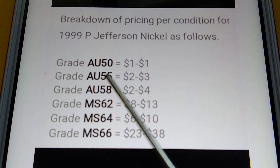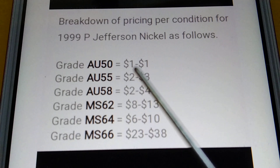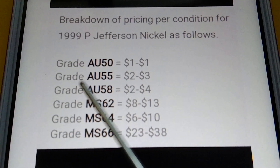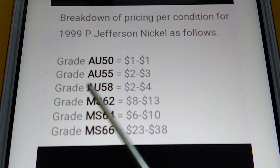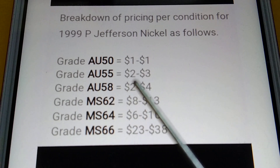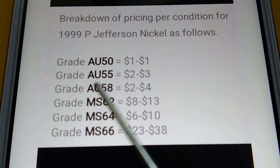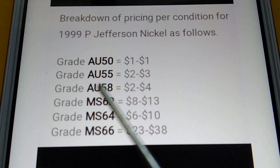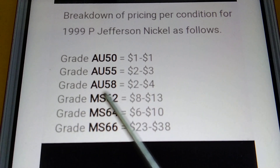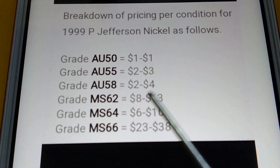Grade AU50 — almost uncirculated — the price is $1. Next grade, AU55 — almost uncirculated — the price is $2 to $3. Next grade, AU58, the price is $2 to $4.